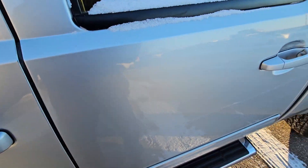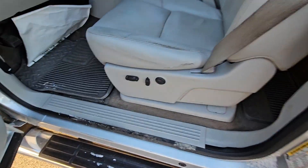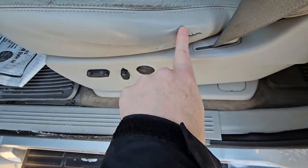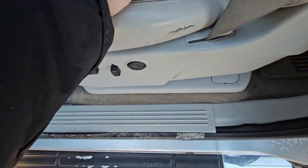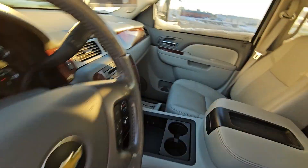Door panels are all nice and clean. You've got your typical GM seats on this side — a little wear on the bolster, a little crack there on the crease from sitting down on it. Carpets are nice and clean in here.